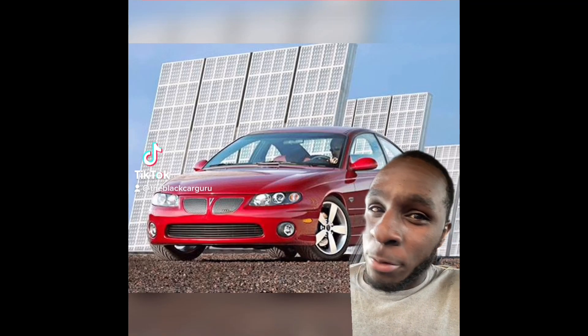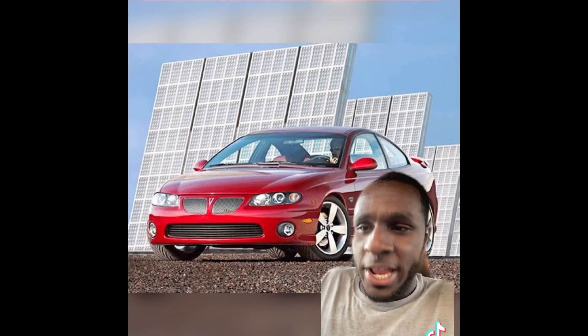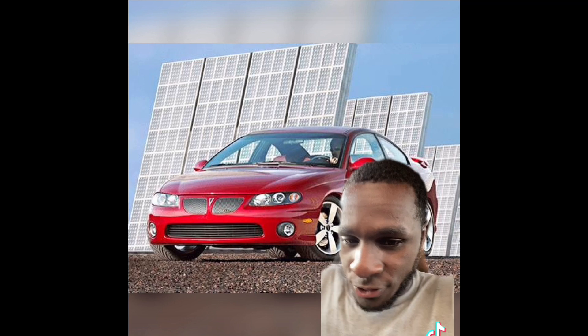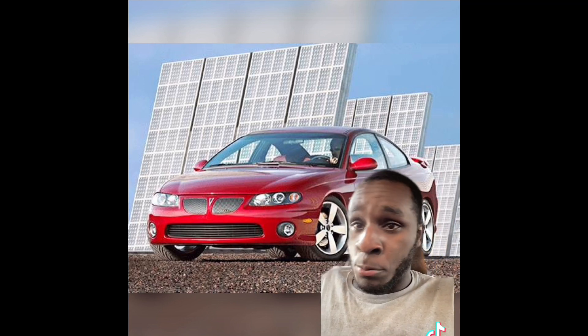Hello everybody, it's the Black Car Guru back with another video. In today's day and age, a lot of people only know Pontiac from their GTOs, their G8 GTs, their G8 GXPs, and things of that nature. As of today, Pontiac is nothing more than a memory — they will never return.